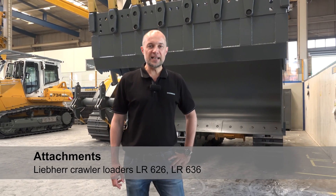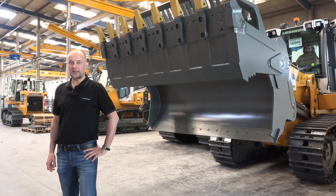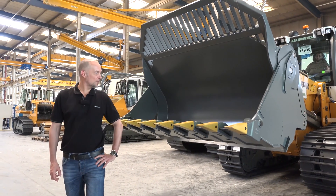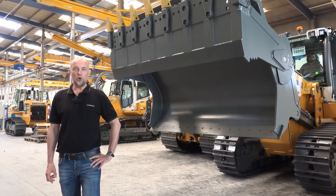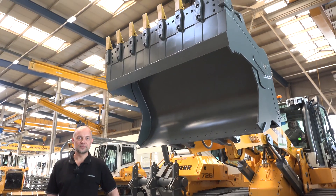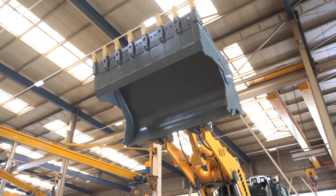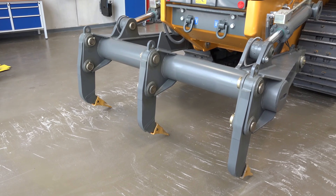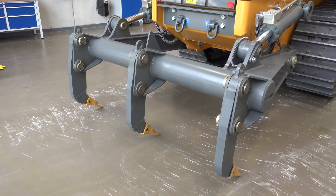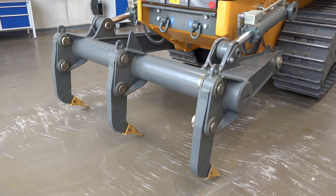As an alternative to the standard bucket, the four-in-one bucket offers three additional functions: grabbing a bulky load, grading with an open bucket, and high unloading. Additional options include lightweight buckets and waste handling grids. With the massive rear ripper of the LR636, the underground can be loosened down to 40 cm. Additionally, a drawbar is available.